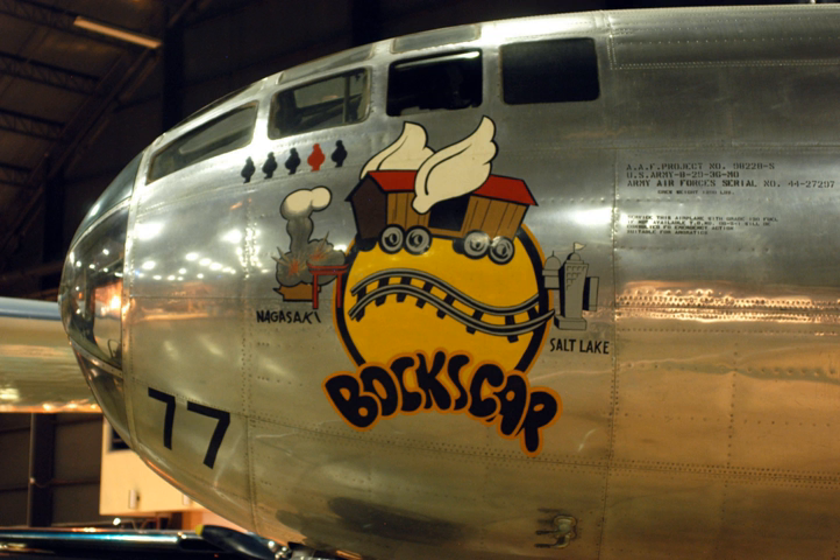Boxcar began its climb to the 30,000-foot bombing altitude a half hour before rendezvous. Before the mission, Tibbetts had warned Sweeney to take no more than 15 minutes at the rendezvous before proceeding to the target. Boxcar reached the rendezvous point and assembled with the Great Artiste, but after circling for some time, the Big Stink failed to appear. As they orbited Yakushima, the weather planes Enola Gay and Laggin' Dragon reported both Kokura and Nagasaki within the accepted parameters for the required visual attack. Though ordered not to circle longer than 15 minutes, Sweeney continued to wait for the Big Stink at the urging of Commander Frederick Ashworth, the plane's weaponeer, who was in command of the mission. After exceeding the original departure time limit by a half hour, Boxcar, accompanied by the Great Artiste, proceeded to Kokura, 30 minutes away.